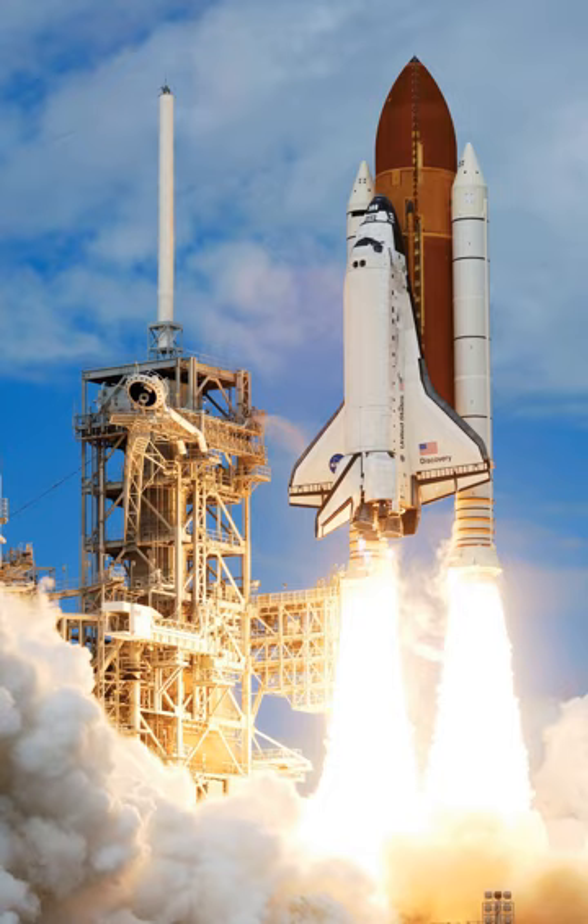The Ansari X-Prize contest was intended to develop private suborbital reusable vehicles. Many private companies competed, with the winner, Scaled Composites, reaching the Karman line twice in a two-week period with their reusable SpaceShipOne. In 2012, SpaceX started a flight test program with experimental vehicles.